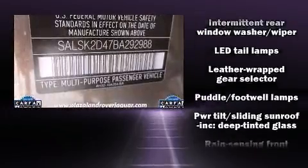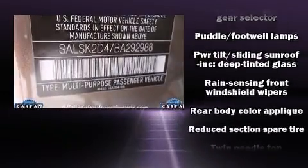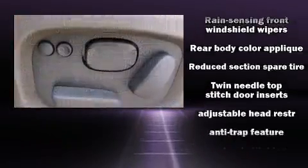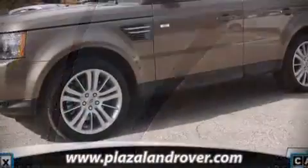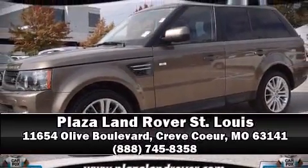You'll never lose visibility with rain-sensing wipers, which activate automatically when the drops start to fall. It also arrives with a Carfax history report indicating just one previous owner. Stop by our dealership or give us a call for more information. We'll see you next time.